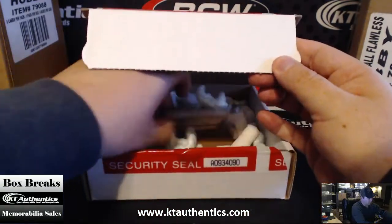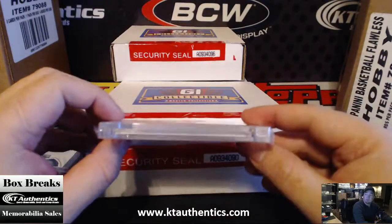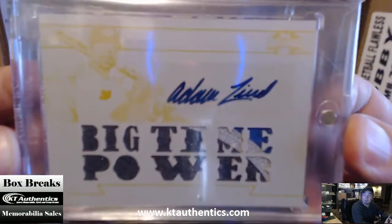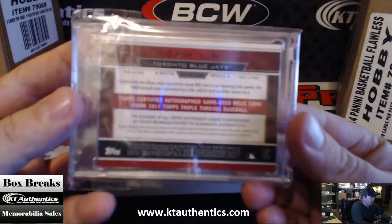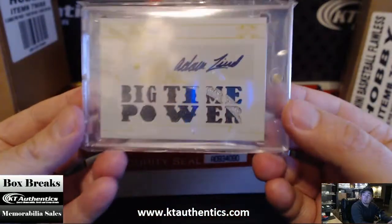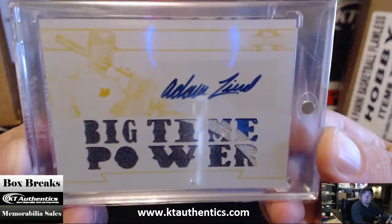And you have a slabbed card — or a mag card. I don't know who that is, I gotta look at it. It is a printing plate, three color printing, Big Time Power. I don't know who that is. Adam Lynn, Adam Lynn, Toronto Blue Jays, 2011 Topps Triple Thread Baseball. White Whale. Pretty nice.